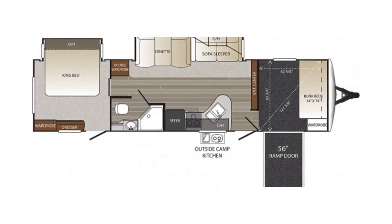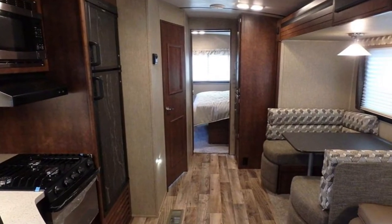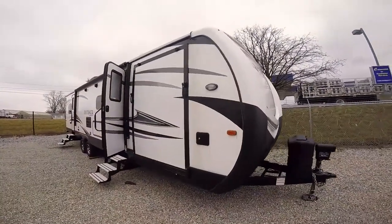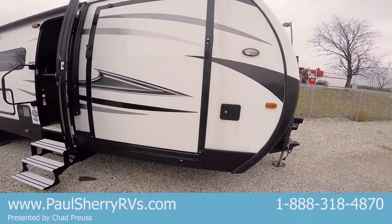This is a 324CG. This trailer weighs a little over 8,000 pounds and it's a mini toy hauler. Notice here that's a ramp door that will come down so you can fit a small golf cart, four-wheeler, or motorcycle in there.